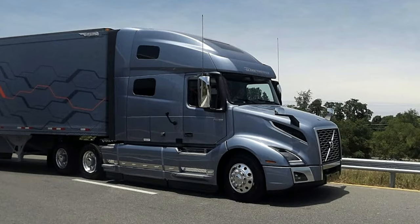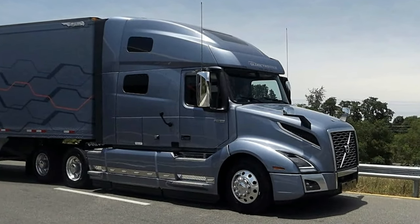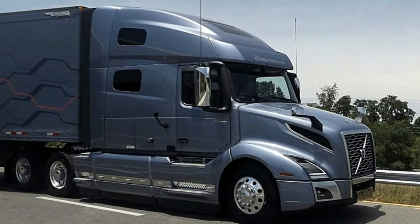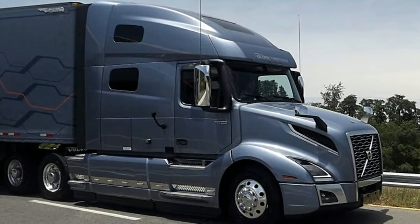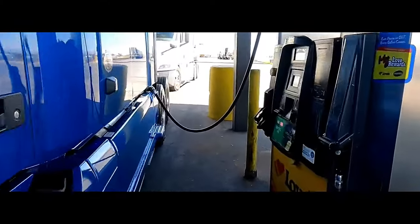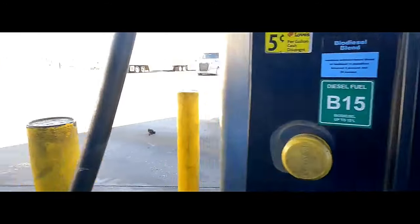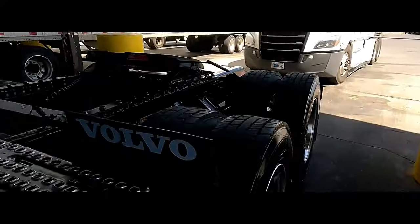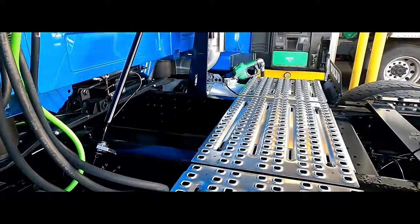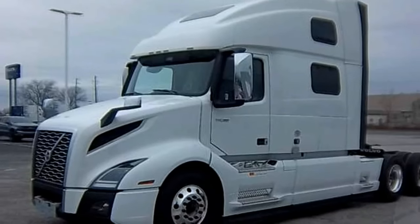Ample overhead storage compartments keep essential items organized and readily accessible. The VNL 860 features driver-centric technology, including the latest Volvo I-shift transmission, which offers a 30% increase in shifting speed for smoother performance and potentially improved fuel efficiency. An advanced instrument cluster provides drivers with crucial information and trip data.